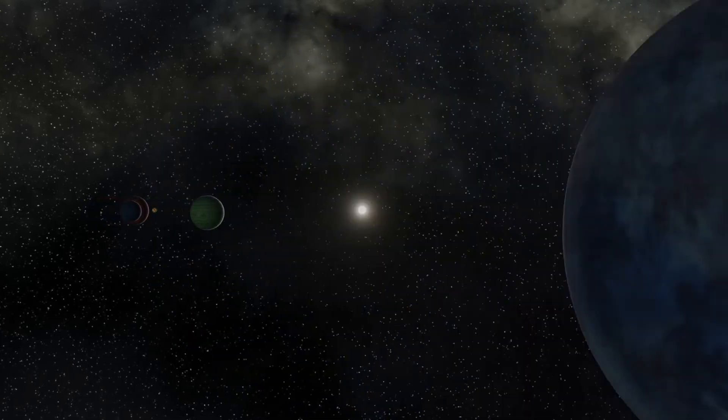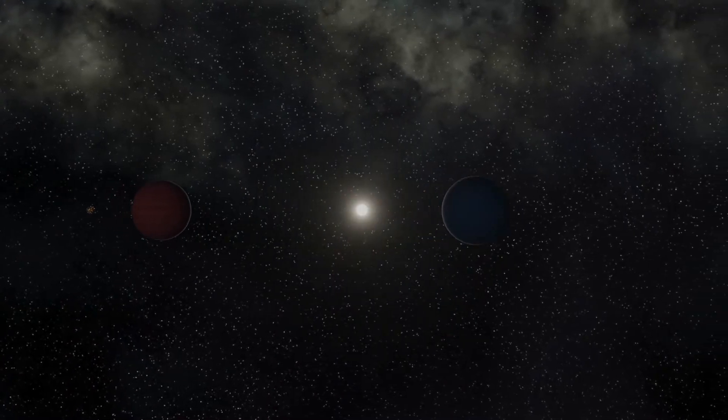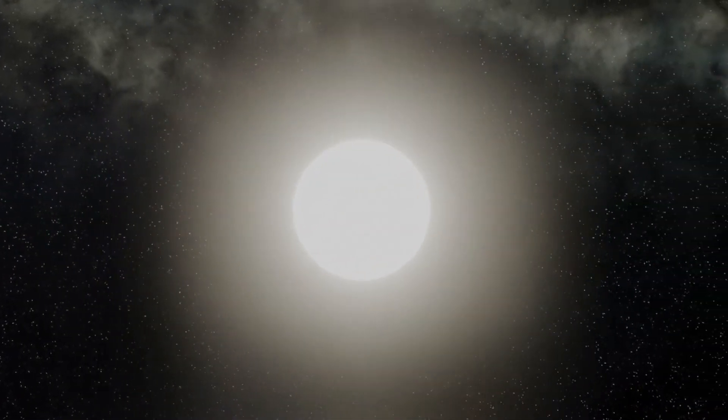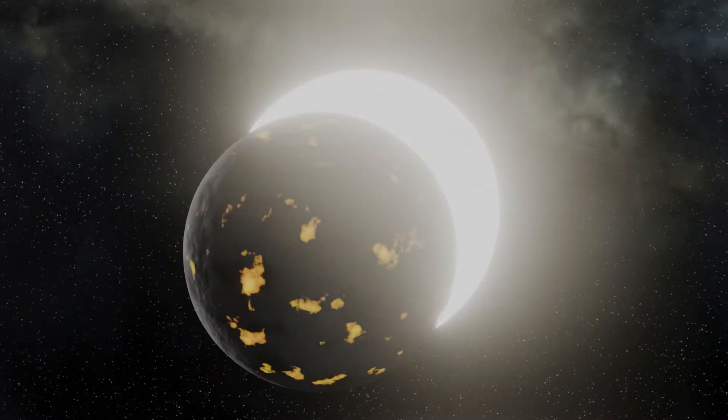Just 39 light years away we find the fascinating star system 55 Cancri, with a number of interesting planets, but one — 55 Cancri e — that's especially noteworthy. Let's find out more.